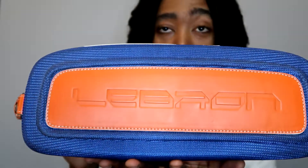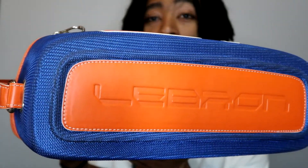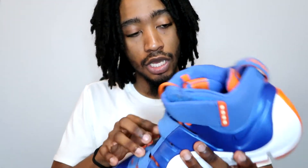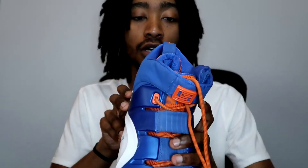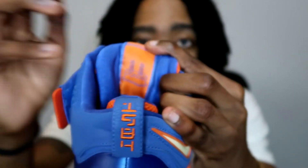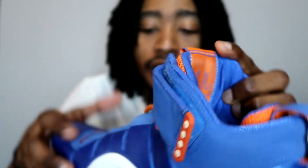I forgot one pair — this is probably one of the rarest: the LeBron 4 Birthday from around 2007. Instead of a box they came with a little carrying case — 'Birthday' is right on there, still got the plastic on it. I caught these on eBay for like $220. LeBron 4, if you know you know. They've got the birthday year on the back, on the tongue, and there's actually a birthday cake printed inside the shoe.